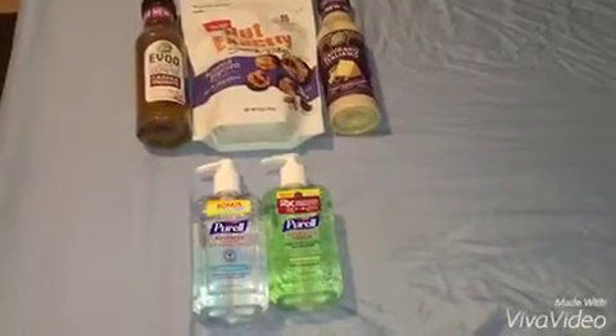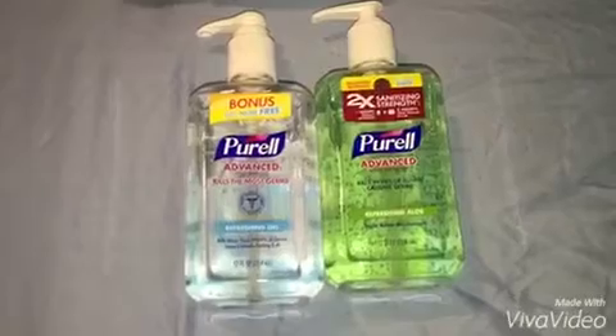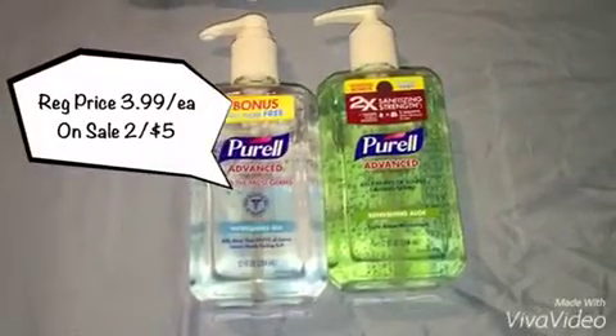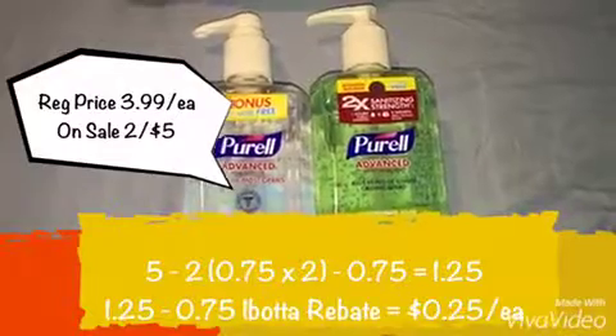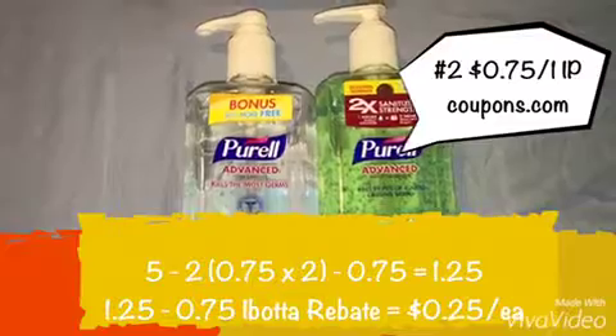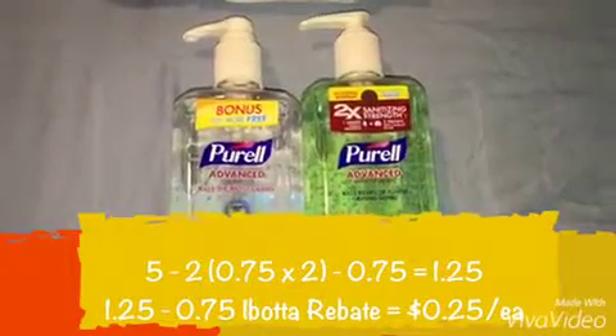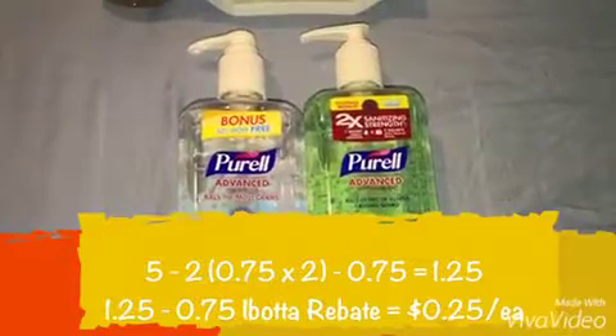Let's start off with these 2 bottles of hand sanitizer. Per bottle it has 12 fluid ounces and originally they were priced at $3.99 a piece. However, they were on sale for 2 for $5 and I used 2 of the $0.75 off of 1 internet printable coupons from coupons.com, which doubled to $1.50 per coupon, making it $1 a piece.